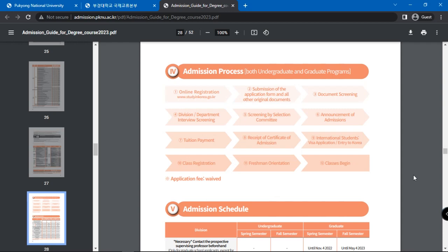Next is screening by the selection committee, then announcement of admissions. You will then need to pay your tuition fees. Next is receiving the certificate of admission. International students will be required to have a visa application if they do not have one. Otherwise, they can proceed to South Korea and go on with class registration.